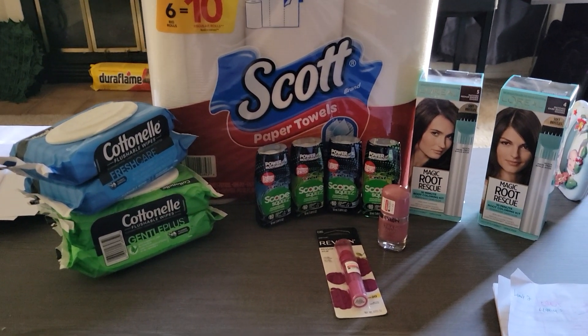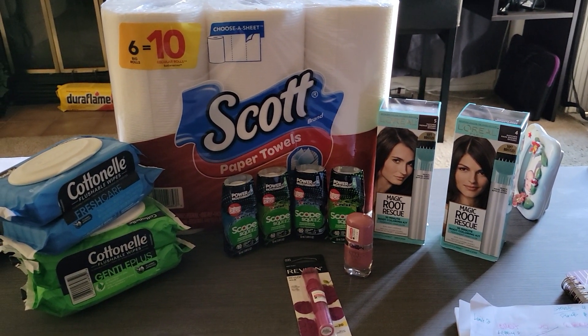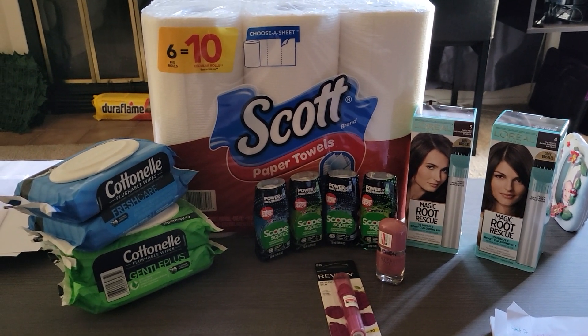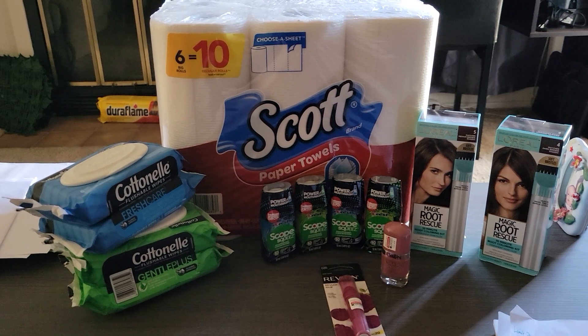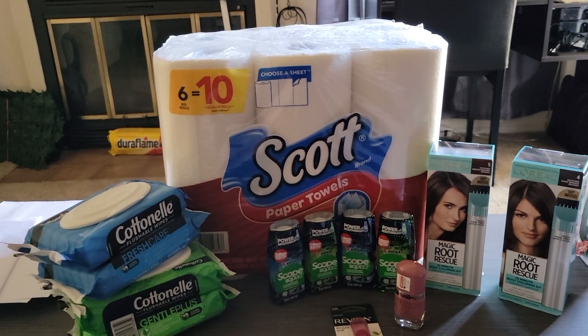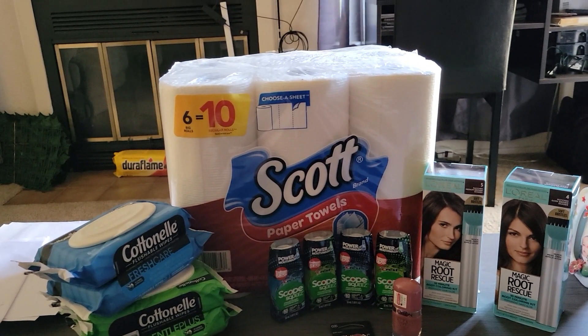I'll break down the transactions one by one. First off, the Scott and Cottonelle — where you buy three you get a five dollar Extra Care Buck. These are sale priced at $5.99 and you can get either Scott or Cottonelle. I was going to get two of the Scott paper towels.